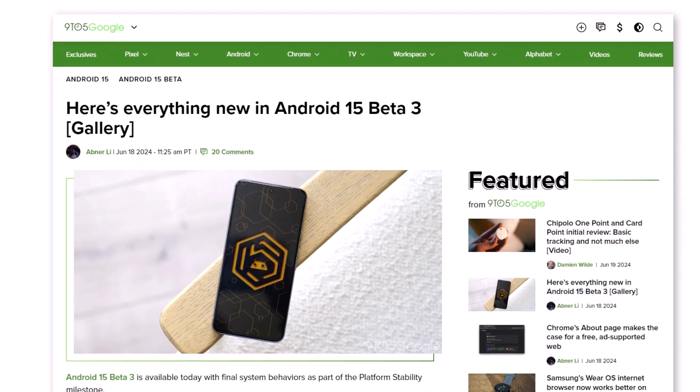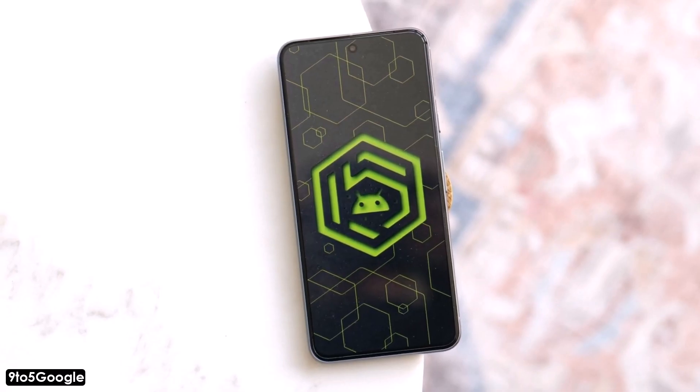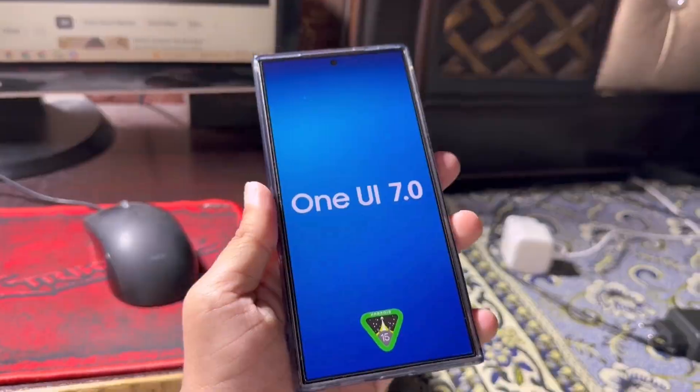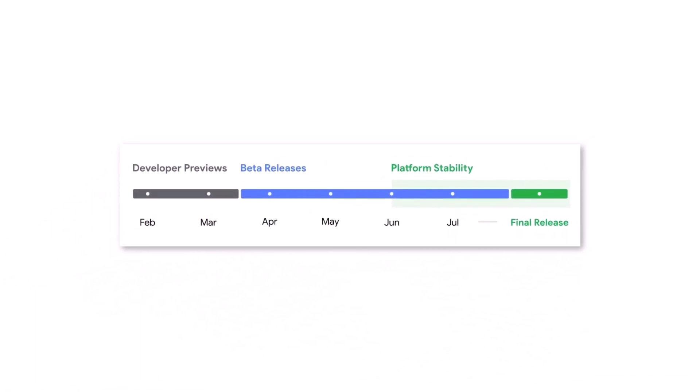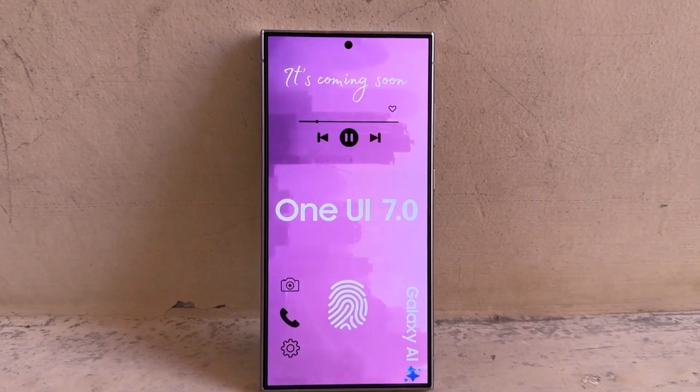Also recently, Google released a new update for Android 15 called Beta 3 and announced that Android 15 is now stable. This means that One UI 7, which is based on Android 15, is getting closer to being available for all compatible Galaxy smartphones and tablets. We expect Samsung to begin the One UI 7.0 Beta program sometime next quarter.